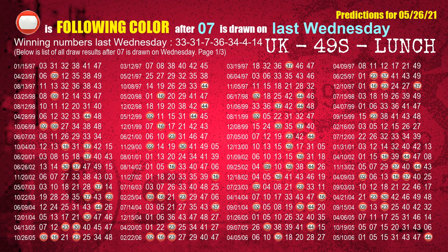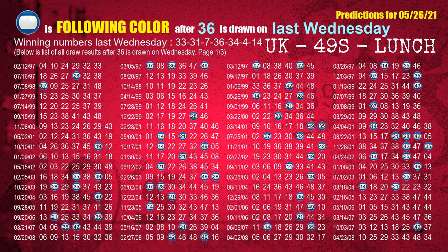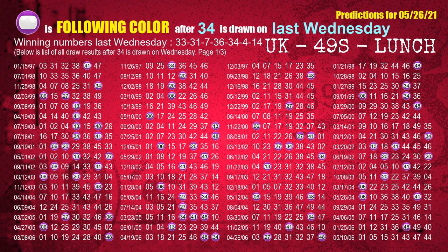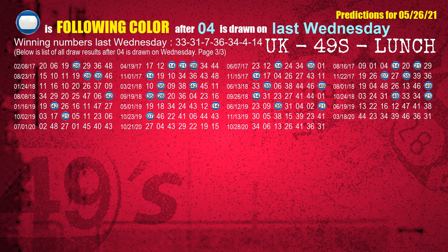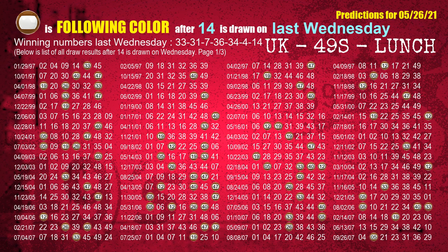The third winning number last Wednesday is 07. The most frequently following color is red when 07 is the winning number on last Wednesday. The fourth winning number last Wednesday is 36. The most frequently following color is blue when 36 is the winning number on last Wednesday. The fifth winning number last Wednesday is 34. The most frequently following color is purple when 34 is the winning number on last Wednesday. The sixth winning number last Wednesday is 04. The most frequently following color is blue when 04 is the winning number on last Wednesday. The booster winning number last Wednesday is 14. The most frequently following color is brown when 14 is the winning number on last Wednesday.